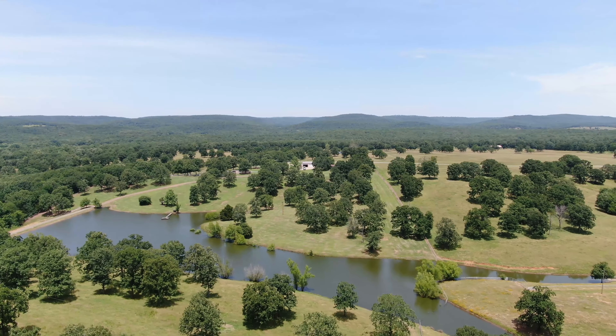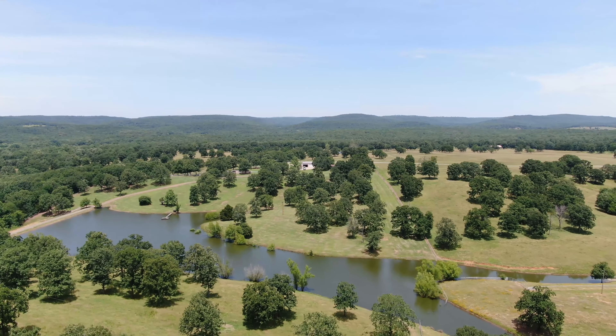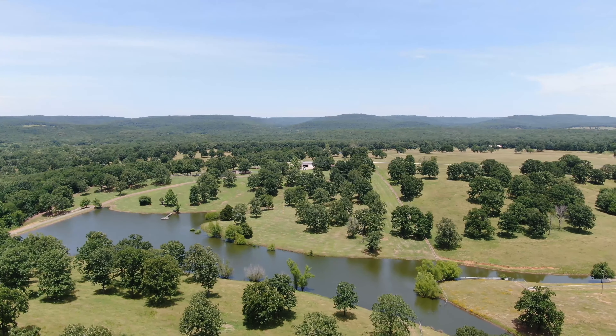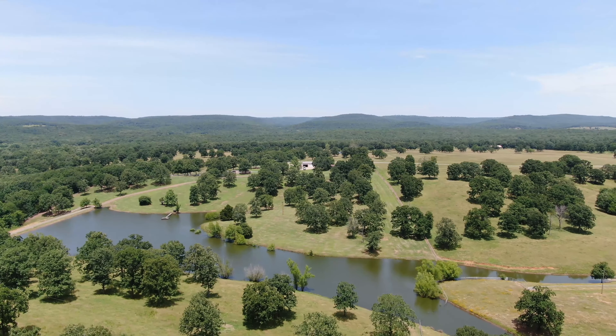Approximately 10,000 linear feet of pipe fencing along the paved county road frontage and around the headquarters set off the green, gently rolling grassy meadows and lake. The balance of the pastures are fenced with steel tee posts and barbed wire, all in good condition.